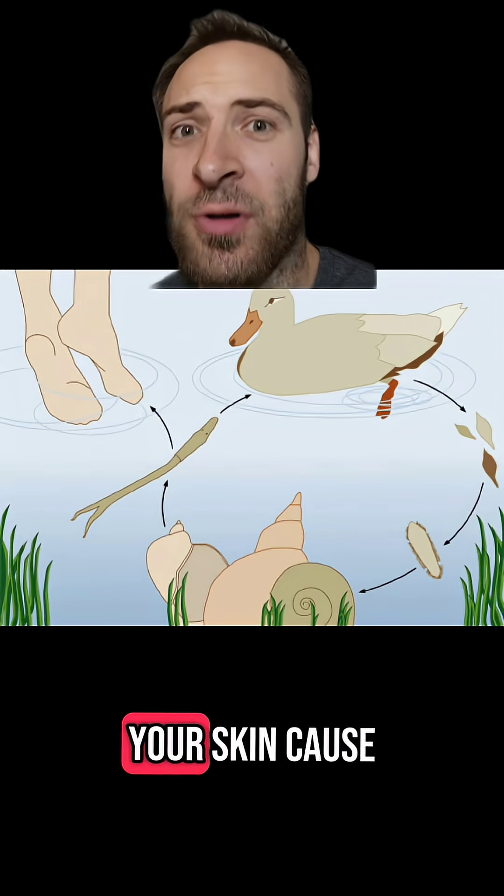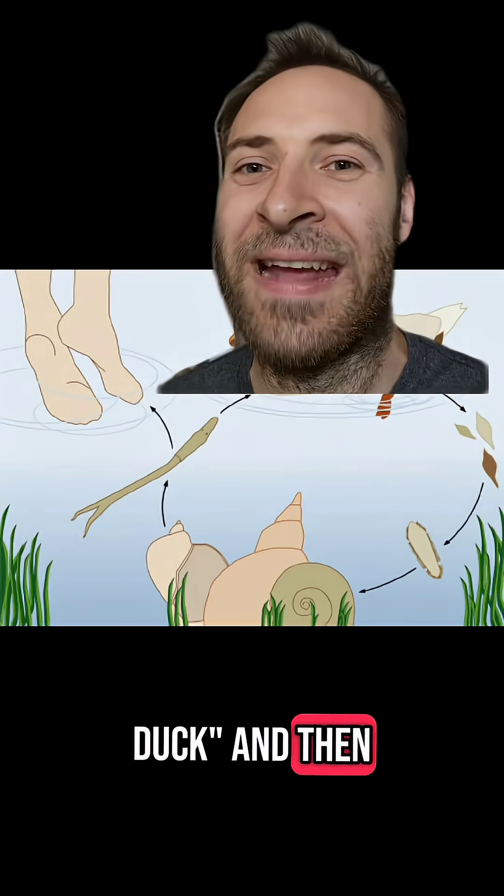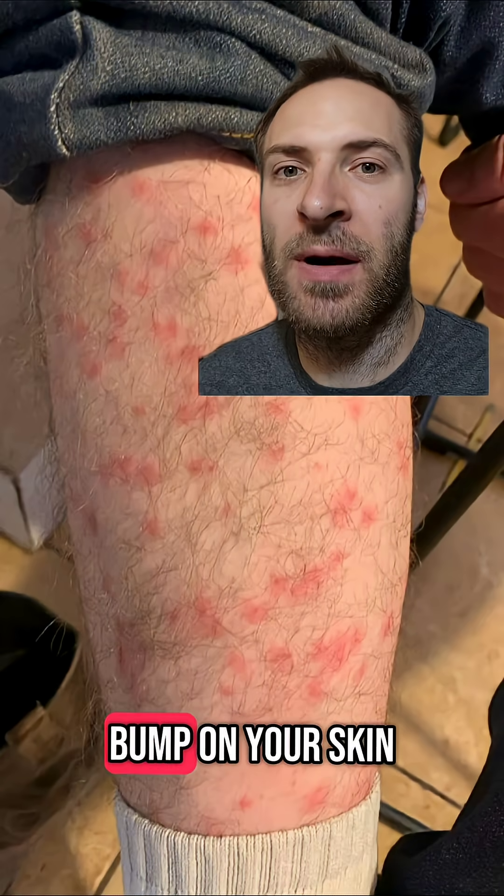Cercaria go into your skin because they think you're a duck. And then they go, wait a minute, this isn't a duck — and then they die. Thanks, immune system! But that causes an itchy red bump on your skin.